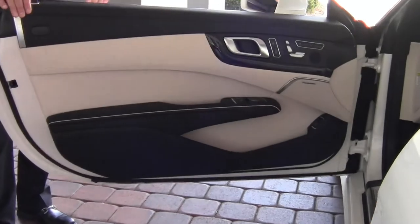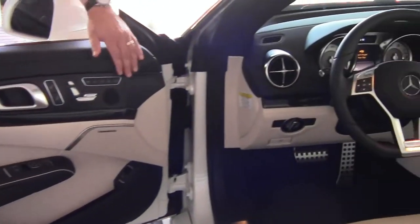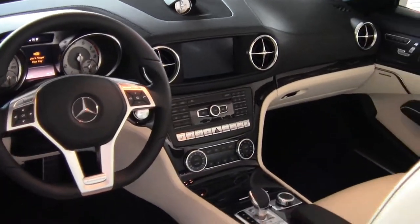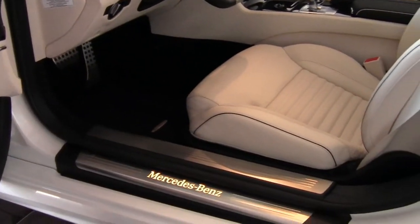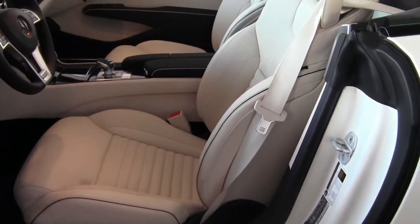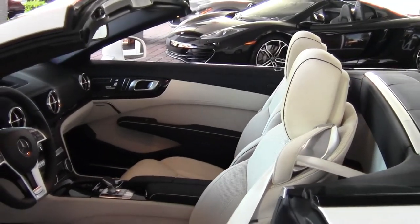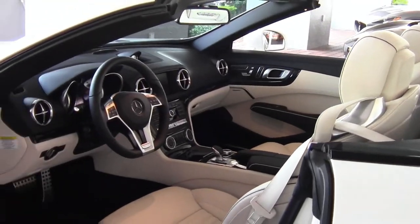We'll take a look at the driver's side. Scuff plates are in nice shape. The driver's seat — I don't see any wear on it whatsoever. The car's got great features: panoramic roof, heated and ventilated seats, and a navigation system.